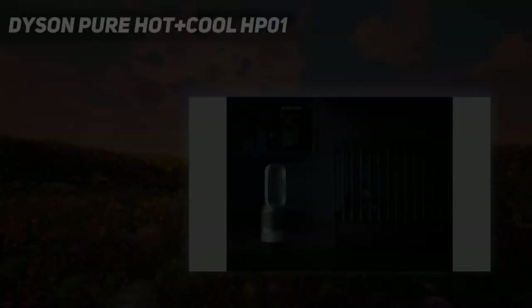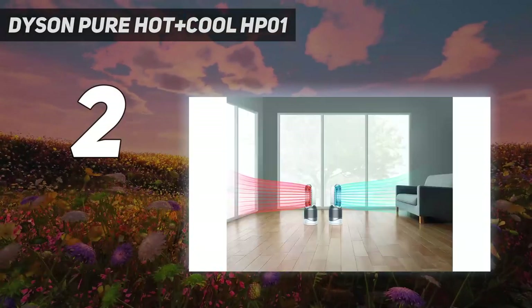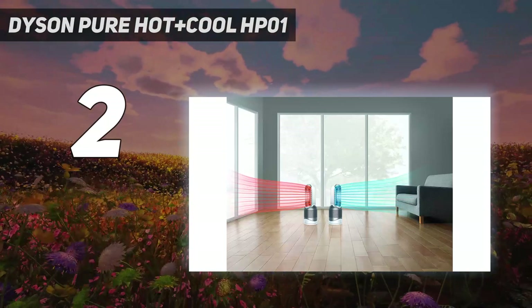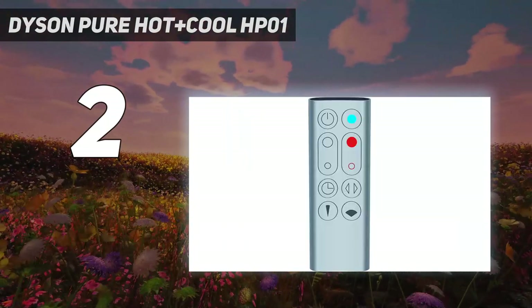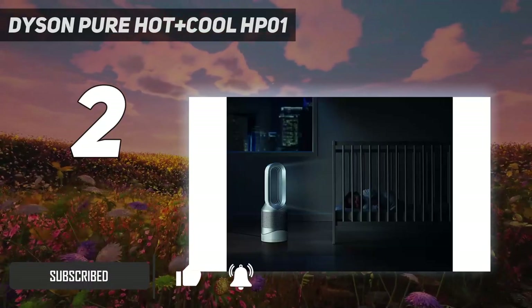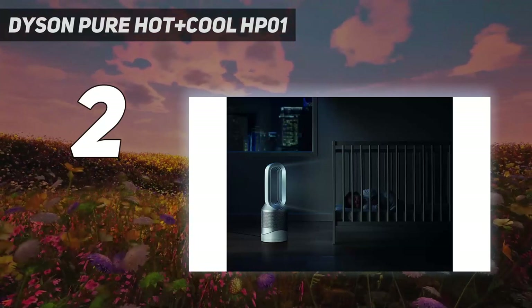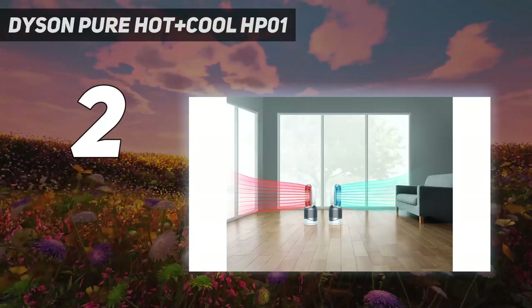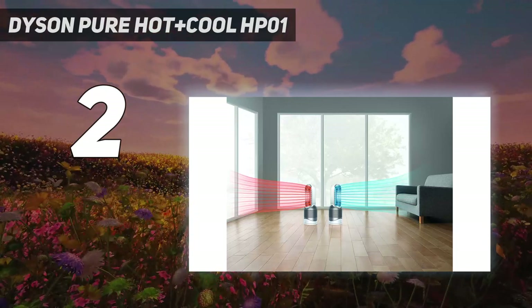Number 2 on my list: the Dyson Pure Hot Plus Cool HP01. The Pure Hot Plus Cool HP01 performs admirably not just as a space heater but also as a fan and air purifier, making it a flexible, year-round option that doesn't need to move into storage every six months. Not that you'd want to anyway, with how sleek and stylish the appliance is — it just looks great on display.